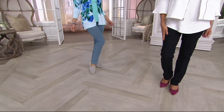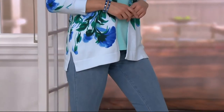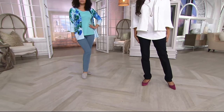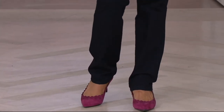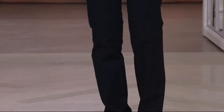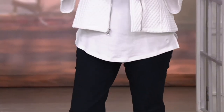Michelle's in the size 4, regular inseam — 32 inches. Tanisha is in the size 8, tall inseam — 35 inches. I'm in the 16 in the tall inseam, again 35 inches. And then we saw Raquel, who I believe was in the 2 in the petite, which is a 29-inch inseam.